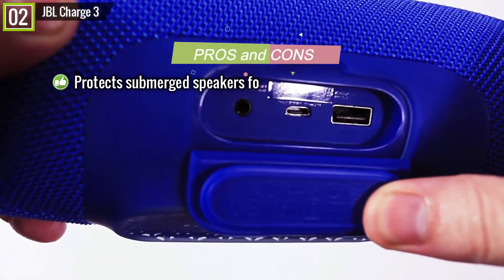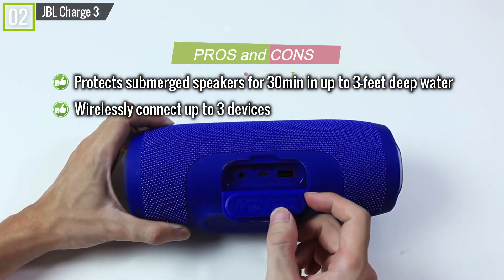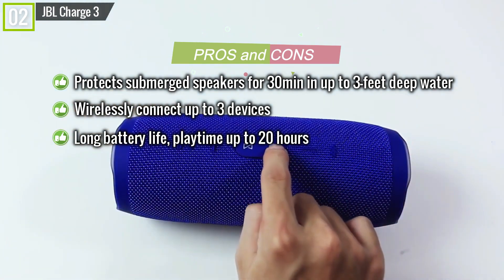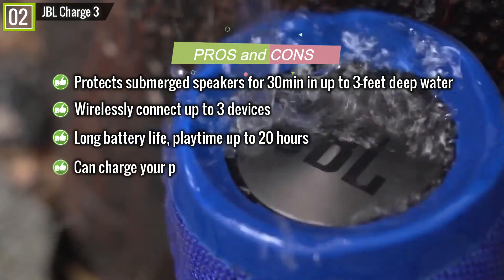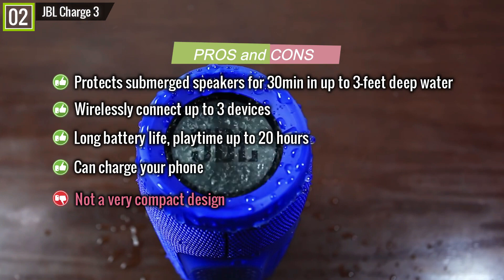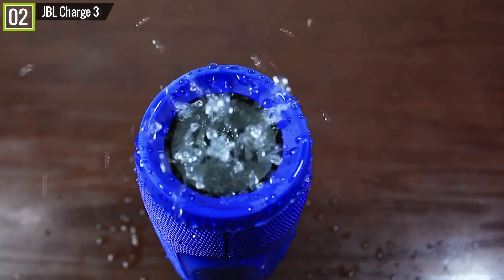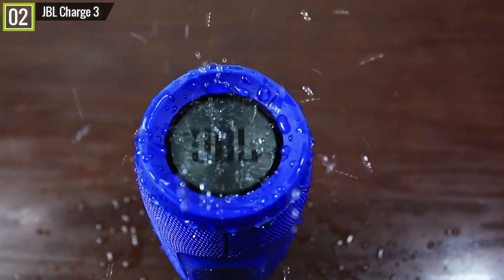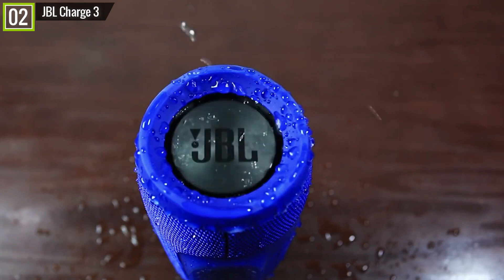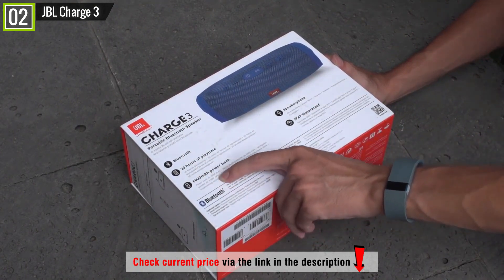Pros: protects submerged speakers for 30 minutes in up to 3 feet of water, wirelessly connect up to 3 devices, long battery life with playtime up to 20 hours varying by volume level and content, and can charge your phone. Cons: not a very compact design. Overall, the sound performance of the JBL Charge 3 is excellent — with crisp highs, detailed mid-ranges, and stunning bass performance. The volume levels are excellent, and the speaker has enough power to fill a large room or outdoor environment with full sound without any distortion.